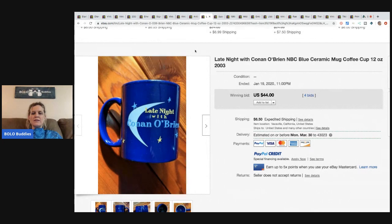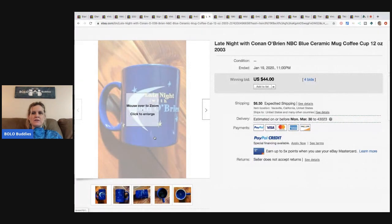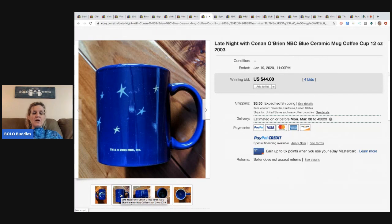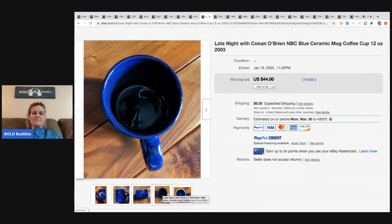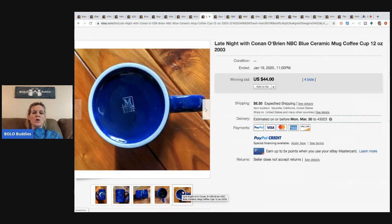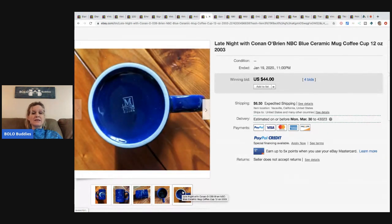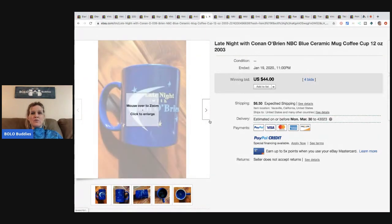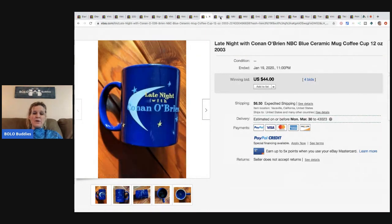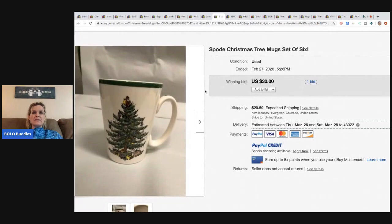Late Night with Conan O'Brien mug from 2003 sold for $44 with four bids, buyer paid shipping. Anything with movies, TV shows, or sitcoms is definitely going to be a bread and butter item. $44 is a little more than bread and butter, but there's usually somebody looking for something like this.